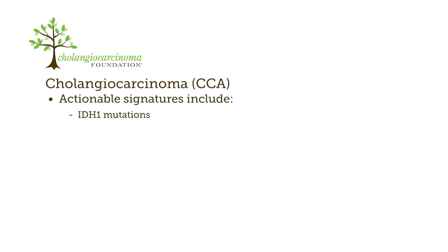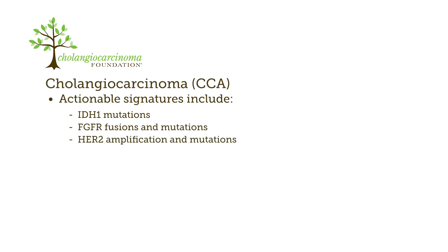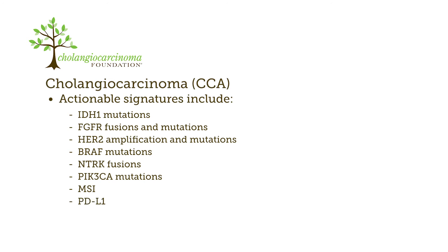Actionable signatures include IDH1 mutations, FGFR fusions and mutations, HER2 amplification and mutations, BRAF mutations, NTRK fusions, PIK3CA mutations, microsatellite instability, PD-L1 expression, and high tumor mutational burden.